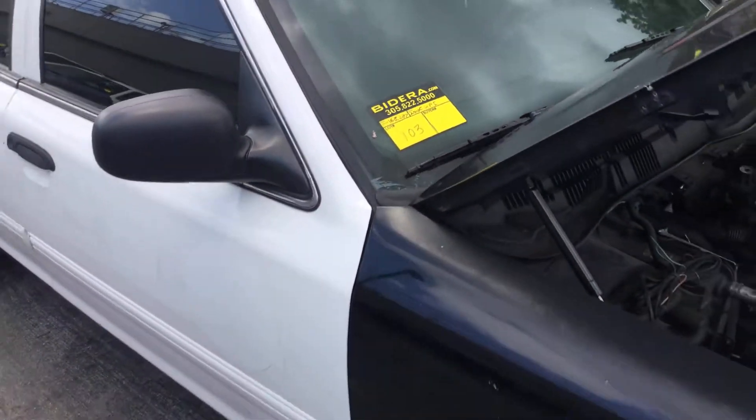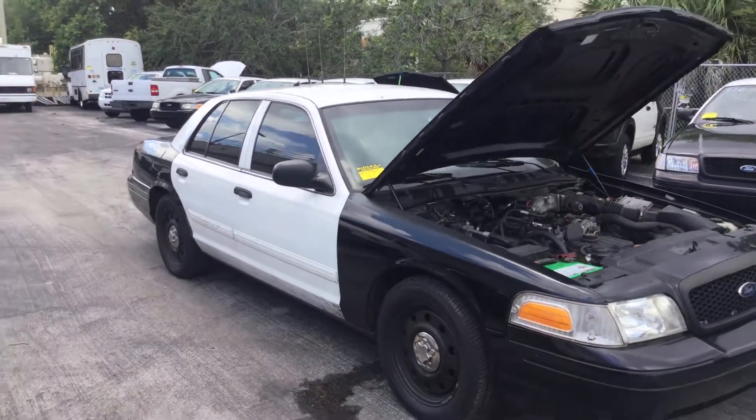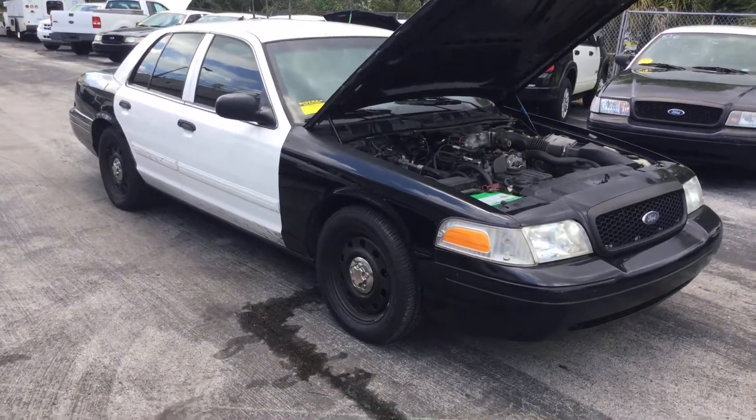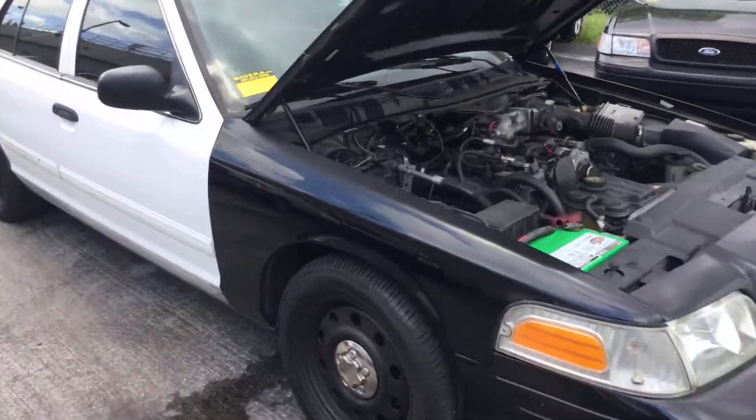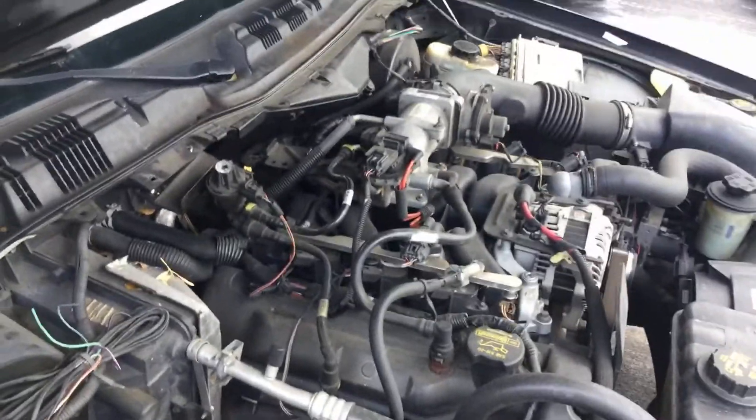Lot number 103 is a 2010 Ford Crown Victoria Police Interceptor. This one's been running for about an hour. It's got 168,000 miles. The 4.6 liter V8 sounds good.